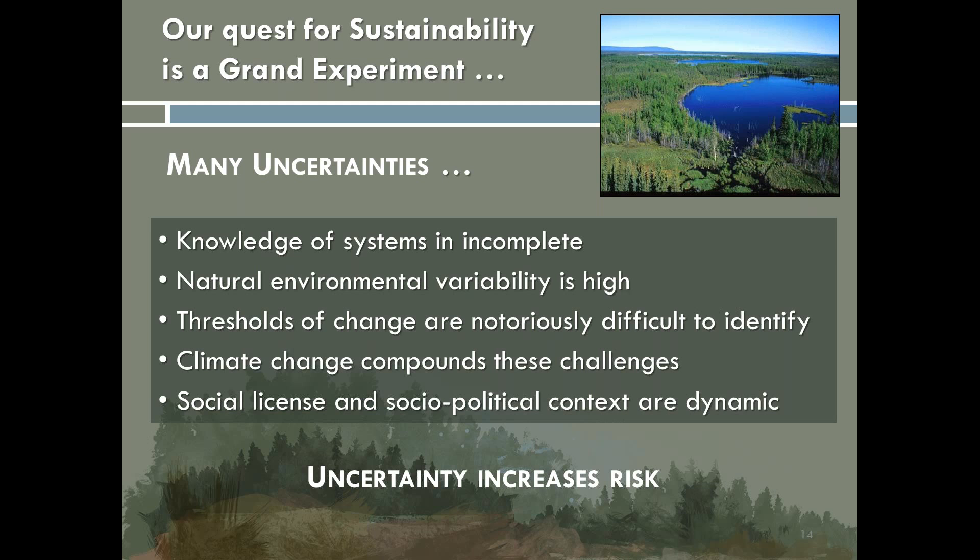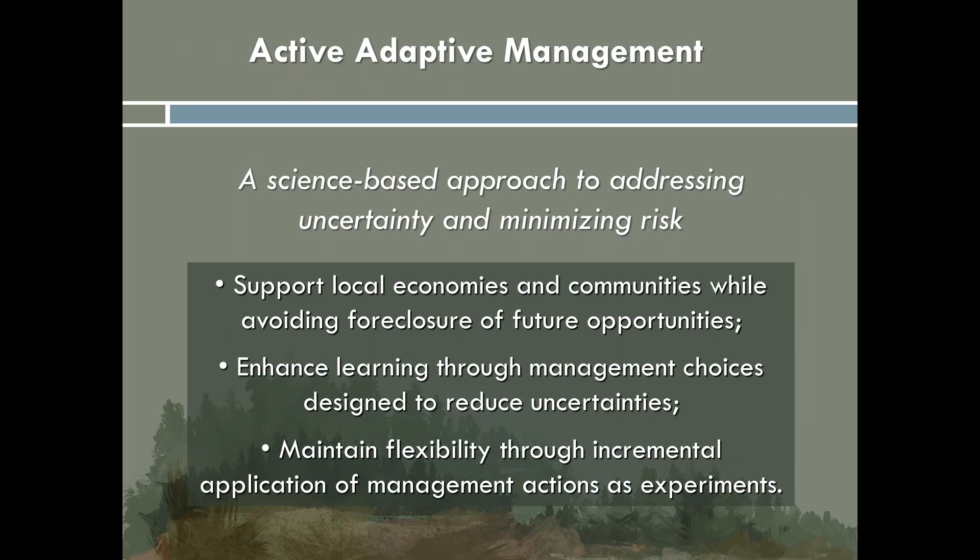The present and anticipated effects of more dramatic climate change in the north introduce additional uncertainties regarding the outcome of management activities. The social context in which management activities take place also influences response to uncertainties, particularly regarding the level of risk that local communities are willing to assume in association with potential development activities. All of these uncertainties increase risk. Active adaptive management was developed as a science-based approach to address these uncertainties and minimize risk — recognizing the need to support local communities and economies while avoiding foreclosure of future opportunities. Key to maintaining flexibility is the incremental application of management actions as experiments. So proceed, but proceed with caution.